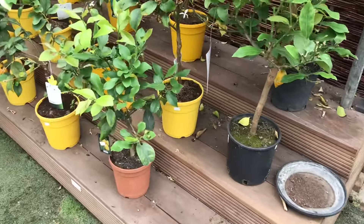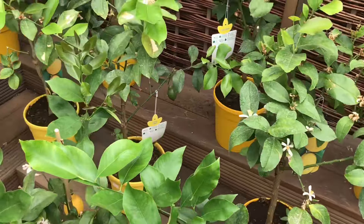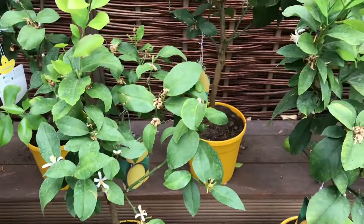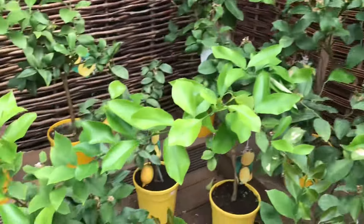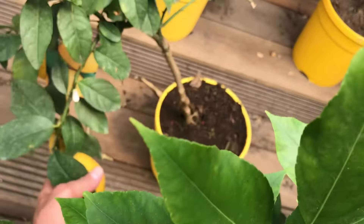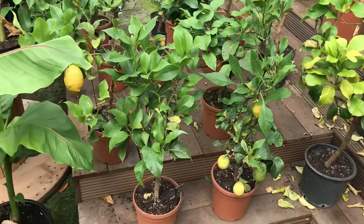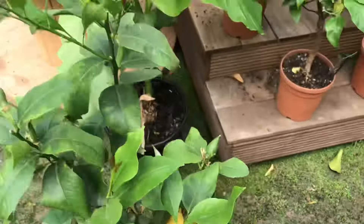They've got loads and loads — dozens and dozens — of lemon trees. They're mostly around the same price; the pots have prices on, about £45 most of them. Loads of them have fruits on so you can see what sort of fruit you're getting. They don't have a named variety, just citrus lemon — typical Italian-grown ones — but you know you're getting a lemon at the end of the day.